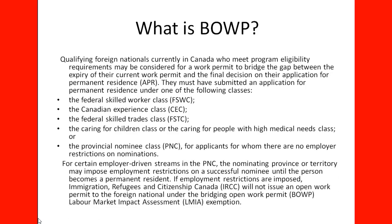For certain employer-driven streams in the PNC, the nominating province or territory may impose employment restrictions on a successful nominee until the person becomes a permanent resident. If employment restrictions are imposed, Immigration, Refugees and Citizenship Canada (IRCC) will not issue an Open Work Permit to the foreign national under the Bridging Open Work Permit — LMIA assessment etc.